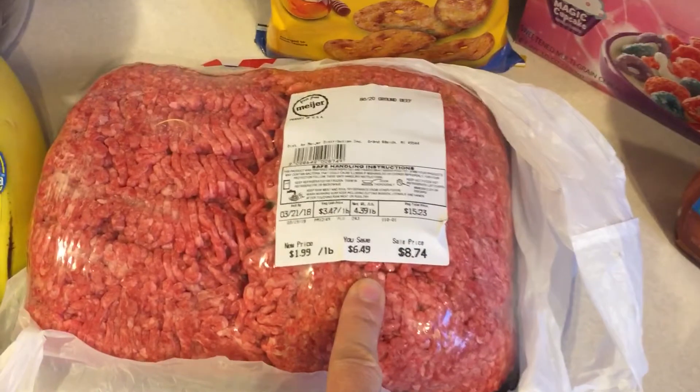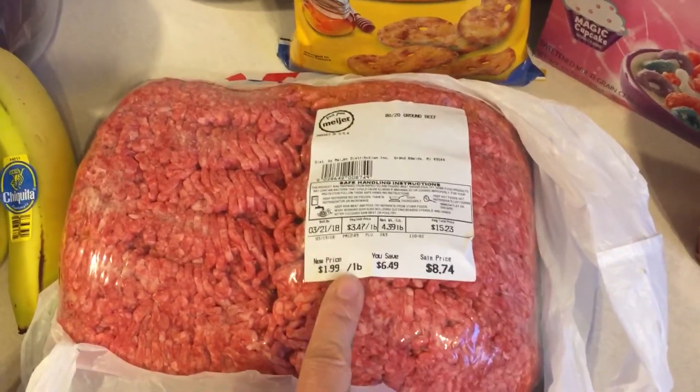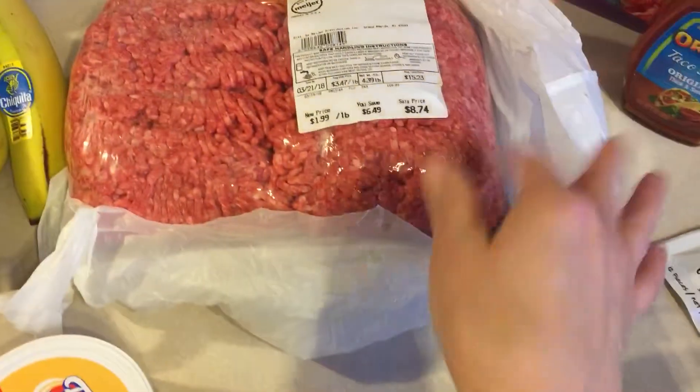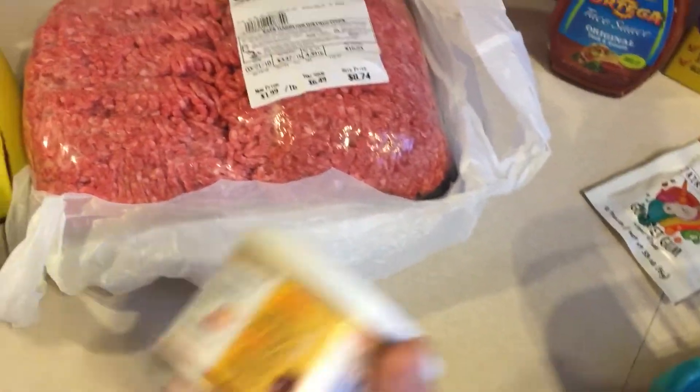I picked up this big family pack because it was on sale for $1.99 of hamburger. There's like four and a half pounds of hamburger in here for tacos and whatever else. I'll break it up and vacuum seal what I don't use today.